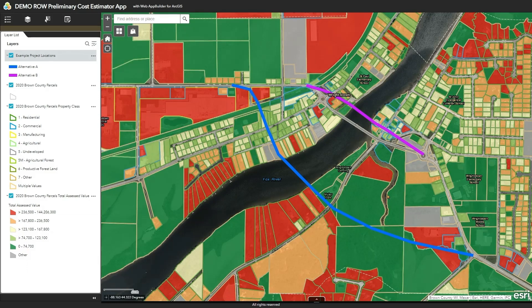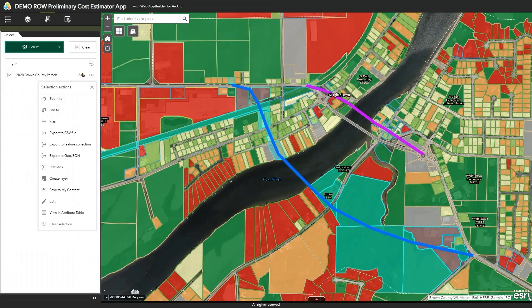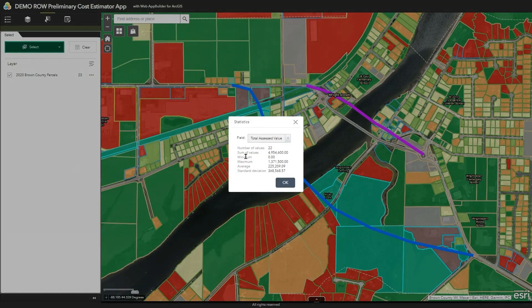When looking at corridors, we might want to consider what is the cost of the right-of-way. We'll switch to the select tool and select by line the parcels along Alternative A — I'll click and trace along this line. This will select the parcels along that alternative corridor. Once selected, we've identified 23 parcels, and clicking on statistics shows the total assessed value of those parcels is about 4.9 million dollars — almost 5 million dollars to buy properties along this corridor.